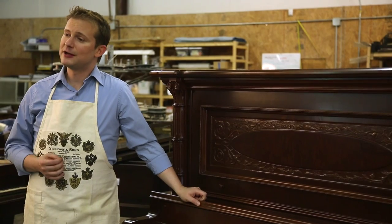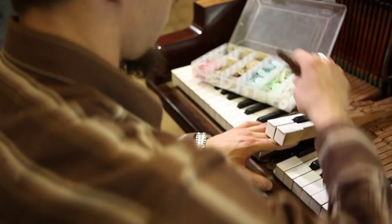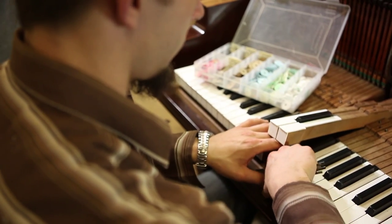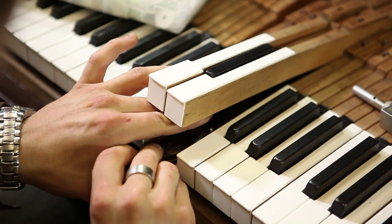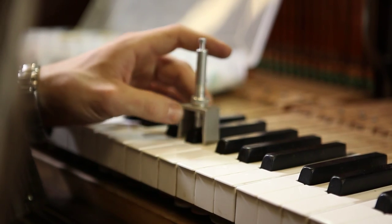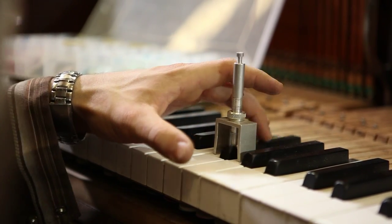Upright pianos are still fairly plentiful today, and the majority of them are of extremely good quality. The conventional piano industry has all but turned its back on the old upright piano like this. They're considered cheap and plentiful, and a lot of people say they're not worth restoration. But there are a lot of upright pianos that are extremely good instruments and well worth restoration.